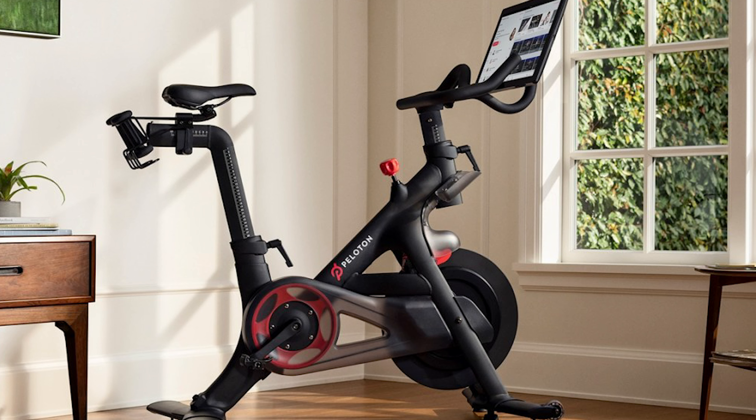The Peloton bike resistance is controlled by using the red knob on the bike, and everything is outputted on the screen. It has a heart rate monitor to measure your performance, and on that screen it will tell you how many miles you've ridden, how many calories you've burned, and your output during that ride.